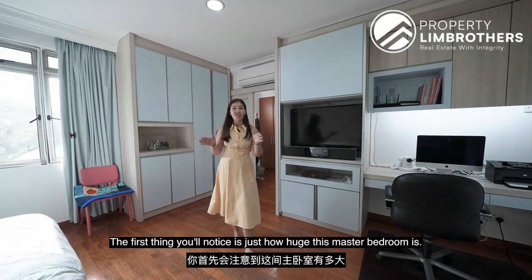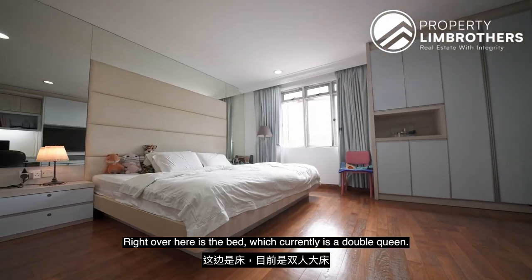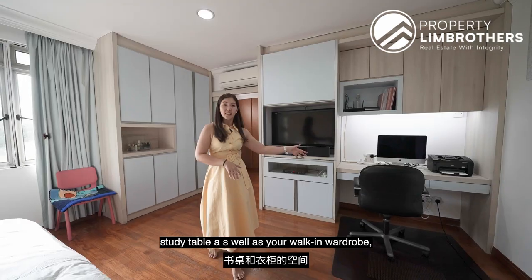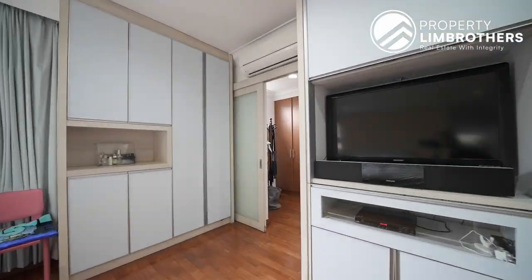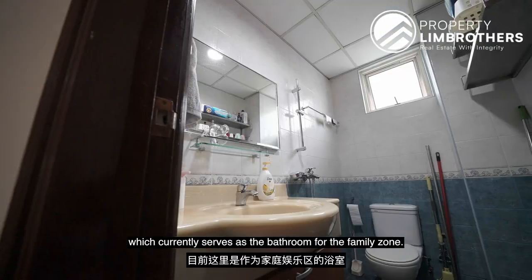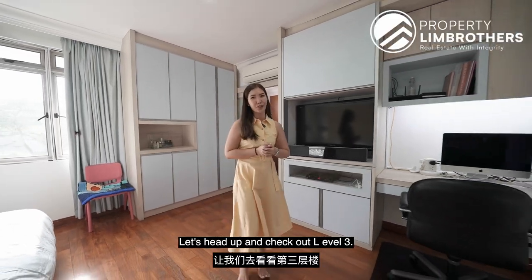The first thing you'll notice is just how huge this master bedroom is. Right over here is the bed — currently a double queen — and you still have space for a study table, a walk-in wardrobe, and an en suite bathroom. Right outside on level 2 you also have a common bathroom, which currently serves as the bathroom for the family zone. Let's head up to level 3.